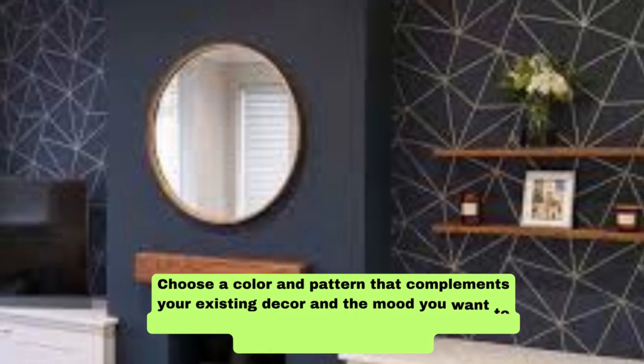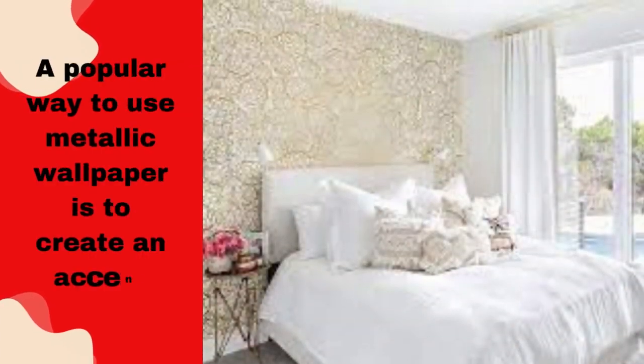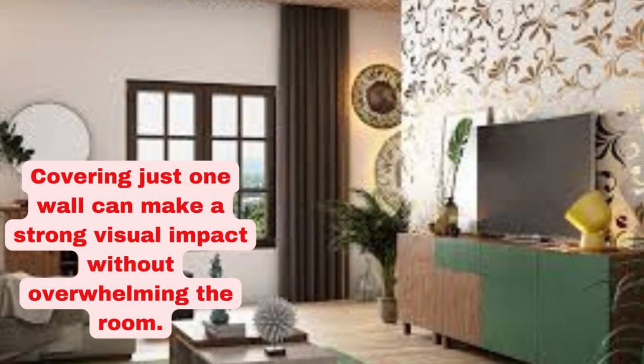Lighting plays a significant role in highlighting the 3D effect of metallic wallpaper. Wall sconces or directional lighting can create shadows that enhance the textured look. Experiment with different lighting setups to see what works best.